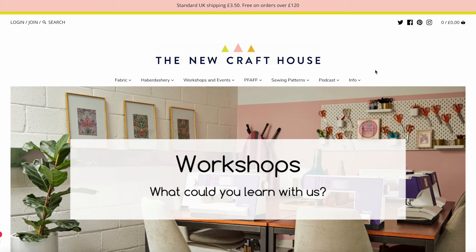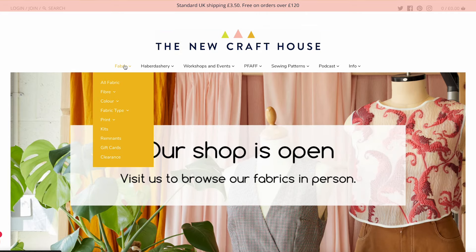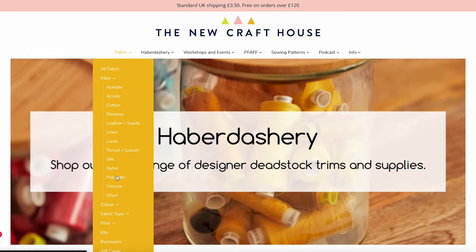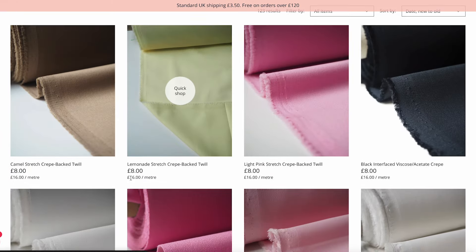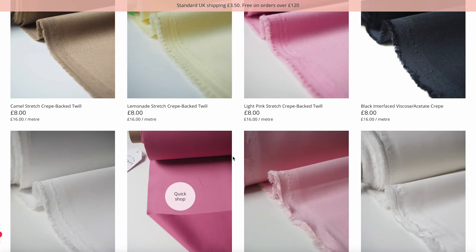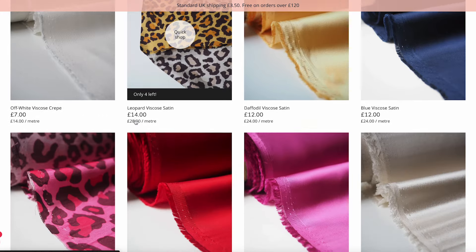The last fabric shop I want to take you through is New Craft House. I really love their website — it's very trendy and fun and their pieces are really nice. I would say this is probably the most expensive shop on the list. This is New Craft House's website and as you can see it's really cute and pretty. If I go to the fabric section they have different options — I'll go to fibre and then viscose, and you can see all the different options they have. I find New Craft House's fabric really really high quality.